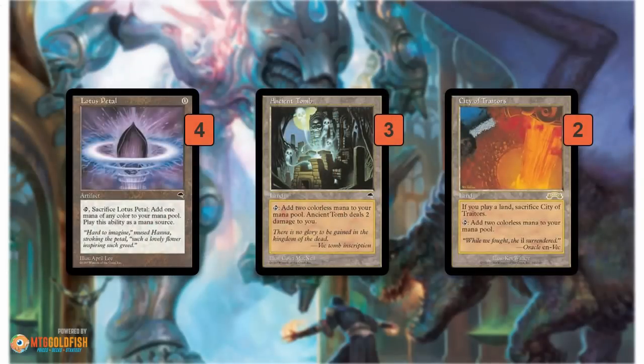This is how the deck can get the turn one Emrakul type draw, and it's really not that hard. You have five two-mana lands in Ancient Tomb and City of Traitors, and then four Lotus Petals. So if you have either of your two-mana lands and a Lotus Petal, that gives you enough mana to Show and Tell on turn one and put your Griselbrand or Emrakul into play. But basically this just speeds up the deck — if you're not doing it on turn one, still turn two, turn three, make sure that you have the mana you need to Show and Tell or Sneak Attack as quickly as possible.